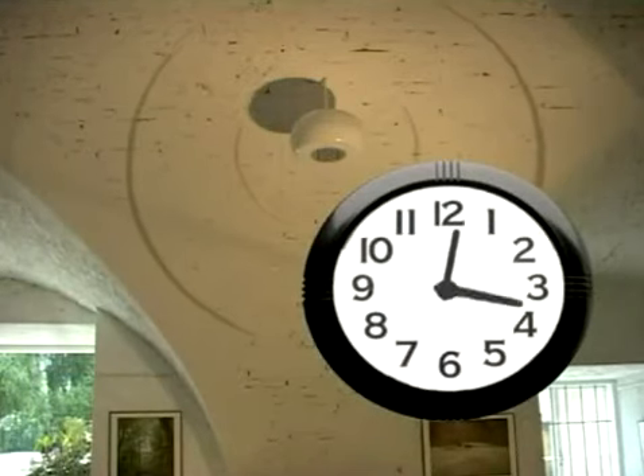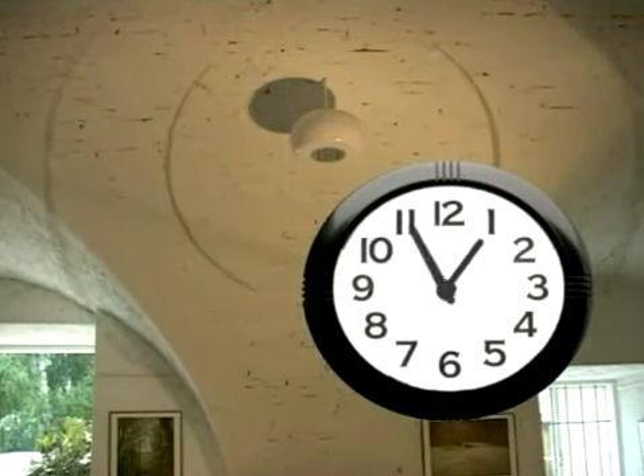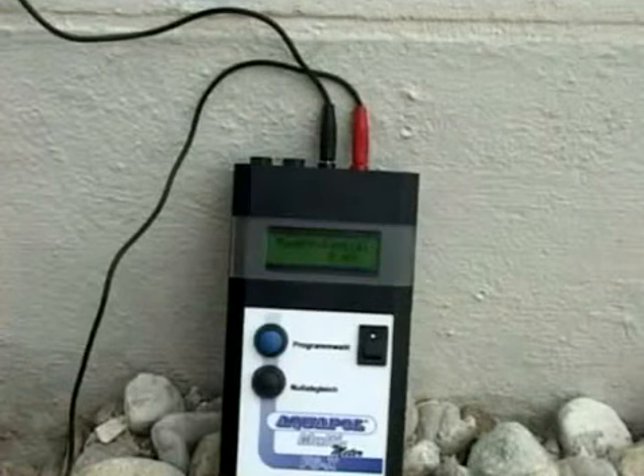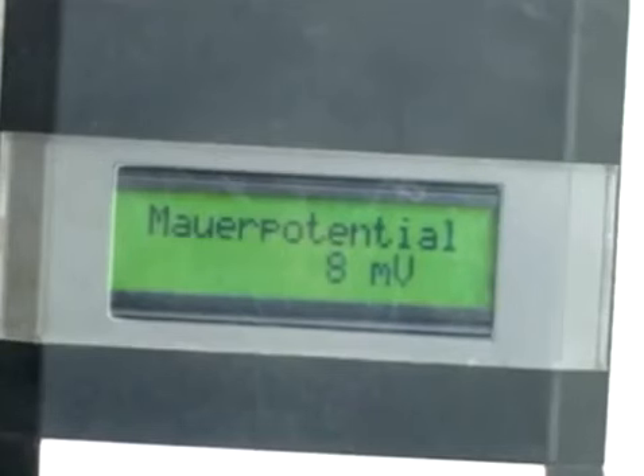The clock is ticking. About an hour has gone by — let's see what's happened. Unbelievable, but true: the electric voltage has changed drastically. An energy phenomenon that occurs in wet capillary masonry, the so-called wall potential, is reacting to the installed Aquapole system.